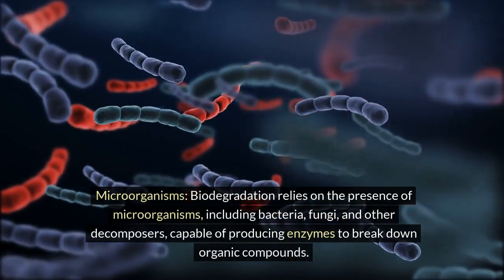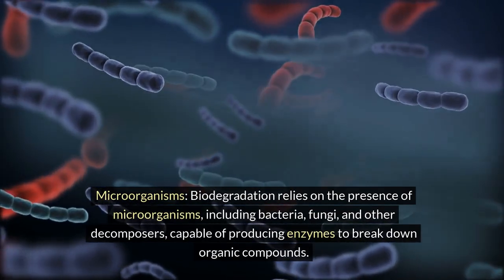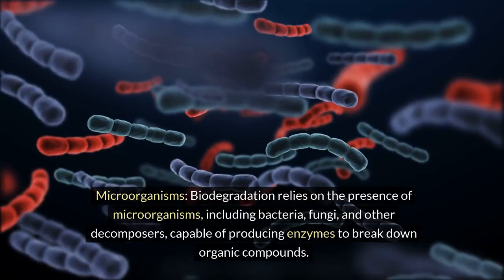Microorganisms: biodegradation relies on the presence of microorganisms, including bacteria, fungi, and other decomposers, capable of producing enzymes to break down organic compounds.